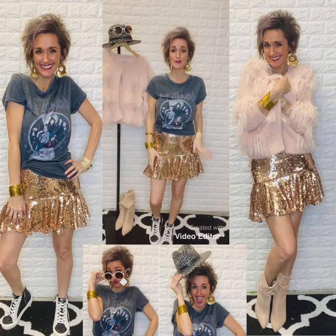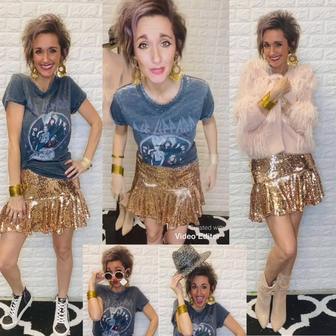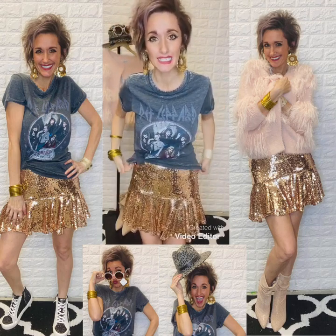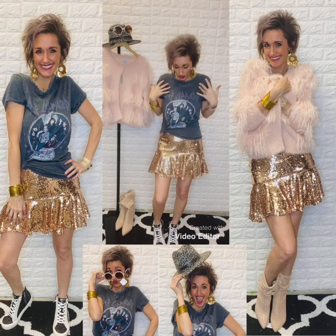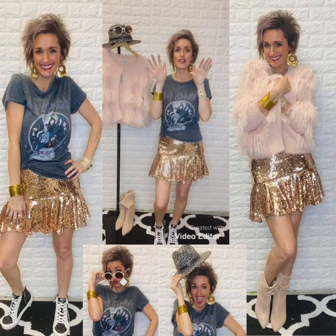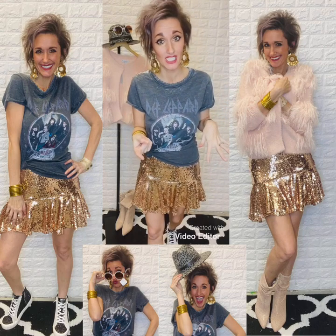Hey guys! It's Jess here at Bombshell and I wanted to hop on real quick and show you guys this super cute look that I was just putting together for pictures and I liked it so much I decided to do a video for y'all. I don't know if y'all saw where I posted yesterday some of the licensed graphic t-shirts that we got in — they are probably some of my all-time favorites that we've ever carried here, and you know that we are t-shirt junkies.